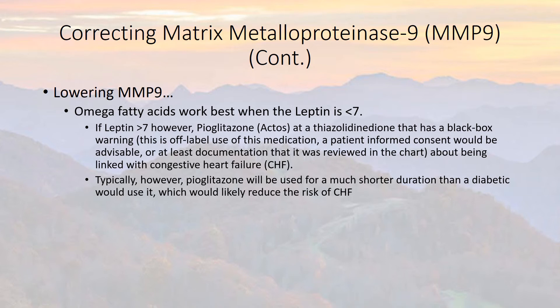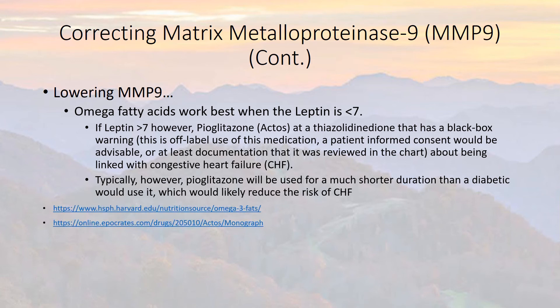Typically, however, this medication will be used for a much shorter duration of time than a diabetic would use it. Whereas a diabetic might use it for years, somebody with SIRS might be on this medication for just weeks to months. And there are some references available for this medication if you're interested.